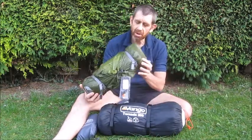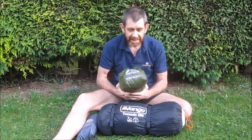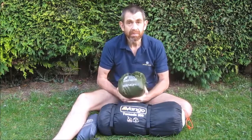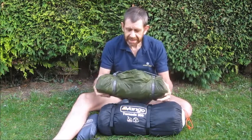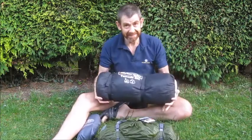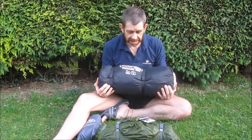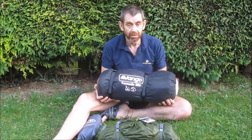Hi there, my name's Ian and I'd like to talk to you today about this. It's a tent that I've just bought — it's a Bangle Force 10 Xenon 2, a two-person tall tent. The reason I bought it is because of this — the tent I've been using for the last seven or eight years, the Bangle Tornado 200.